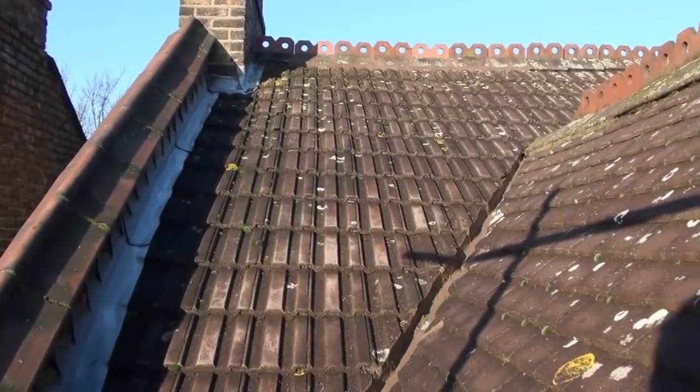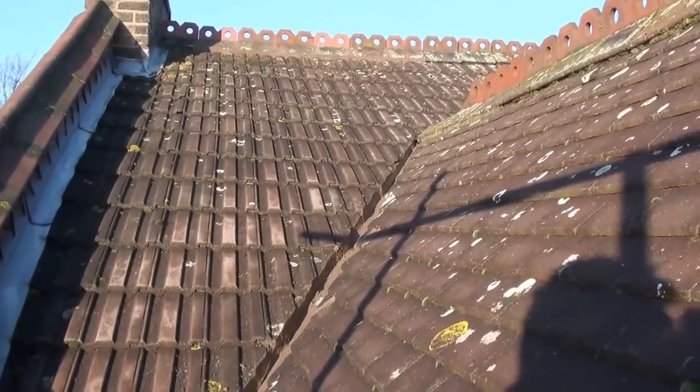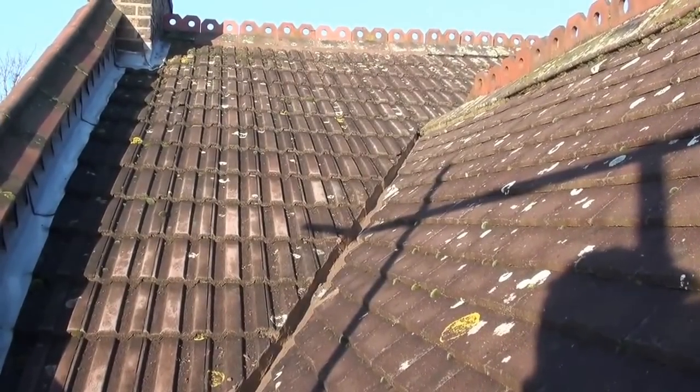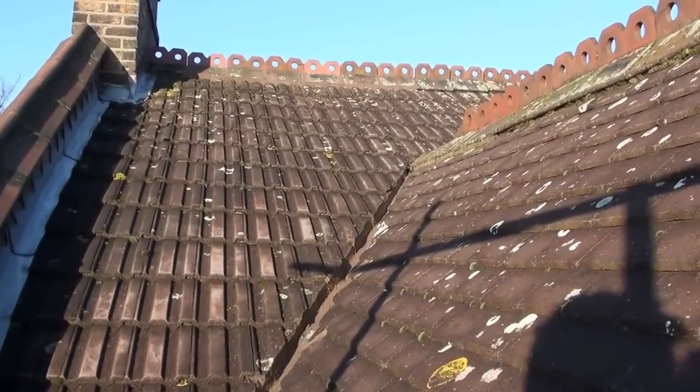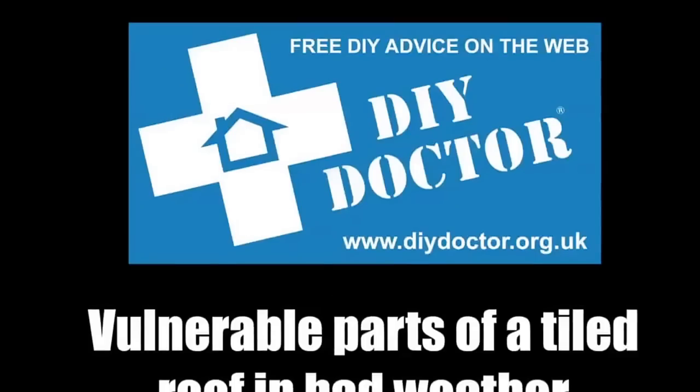So there are some of the vulnerable parts of a roof, just in case you want to get up and know what you're dealing with. We wouldn't suggest doing it yourself — we'd suggest going to our website and finding a good tradesman through CheckerTrade. Check the link.